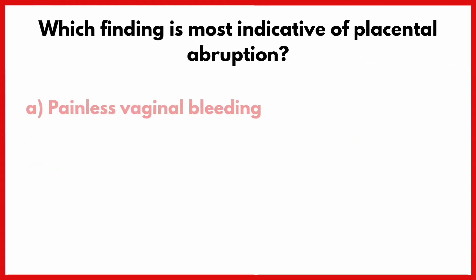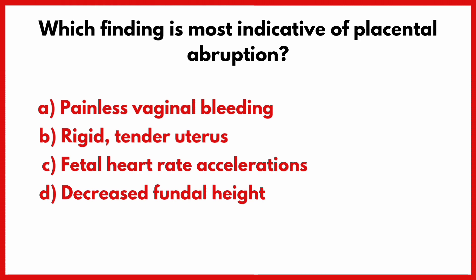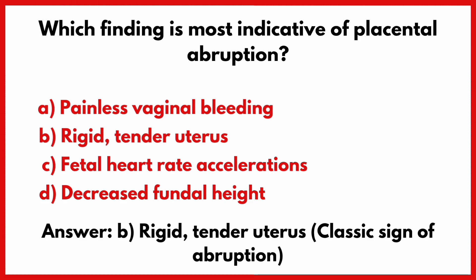Which finding is most indicative of placental abruption? Correct answer is option B: Rigid, tender uterus.